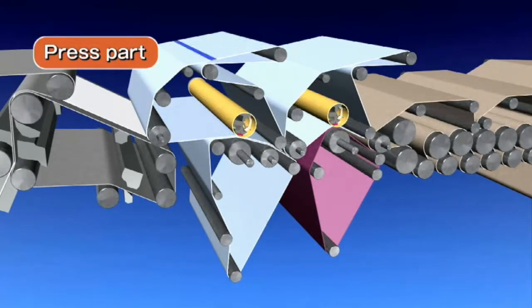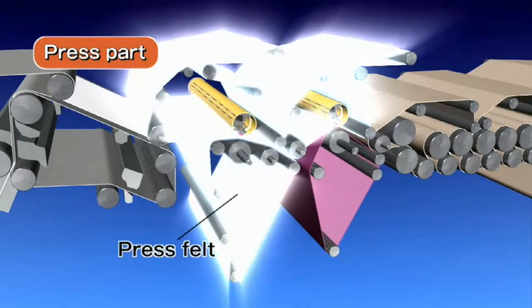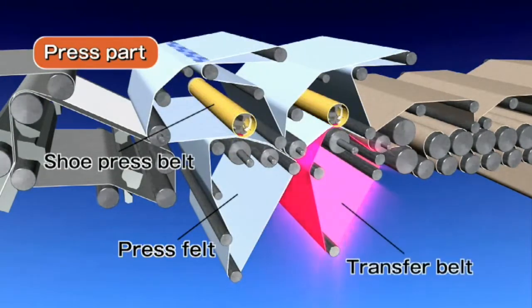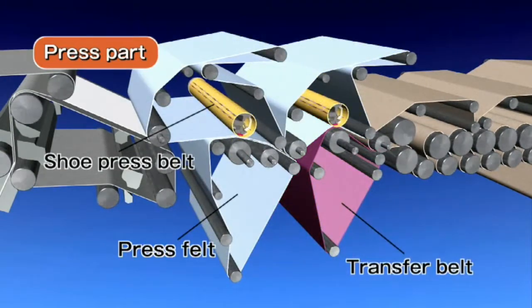The three roles are: squeezing the water from wet paper coming from the forming section; increasing the smoothness of the paper surface; and transferring the paper to the drying section. To meet these demands, we have developed and are supplying three types of product: press felt, shoe press belt, and transfer belt.